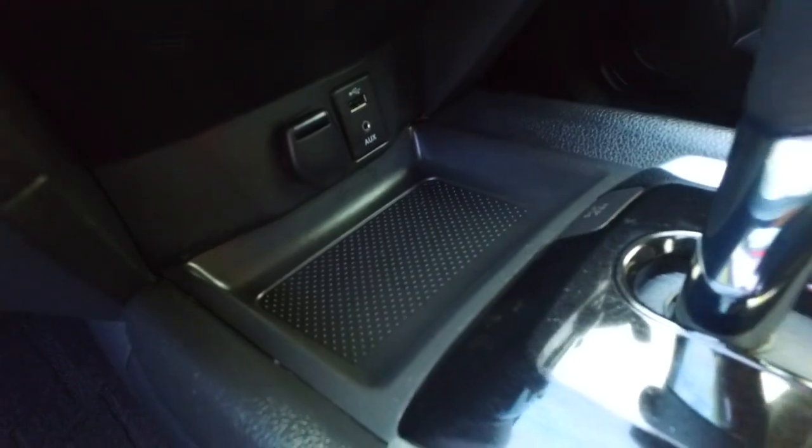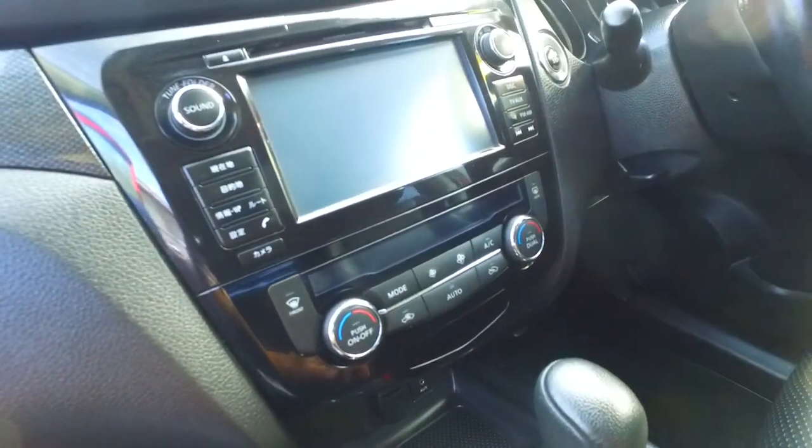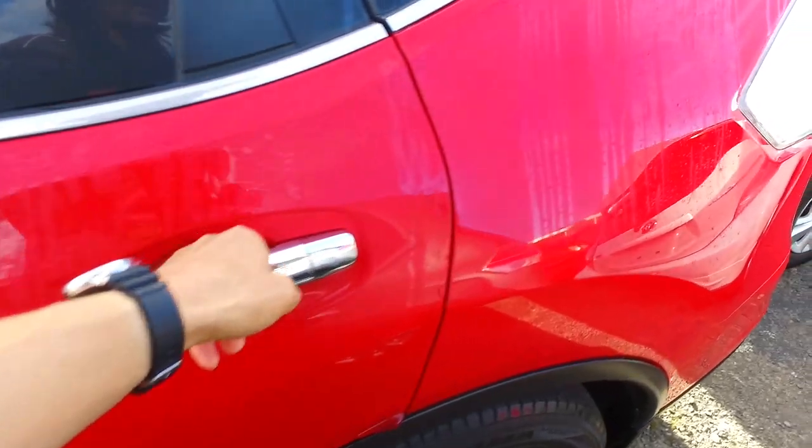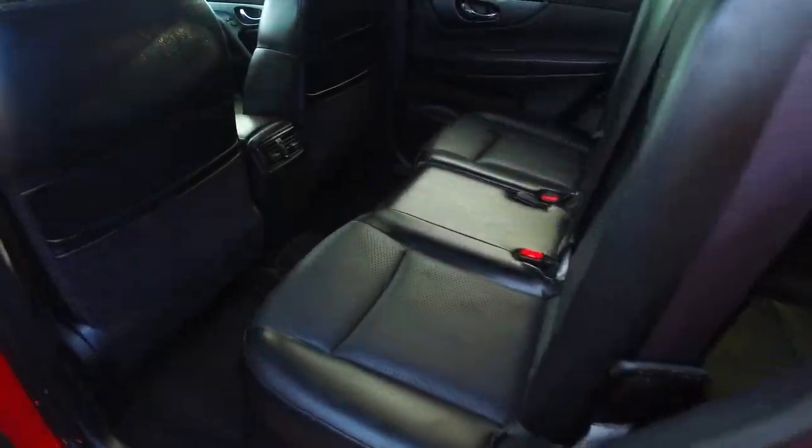You've also got AUX input, USB input — it is the original Japanese unit and it does have Bluetooth. It's got surround cameras as well, and there's another camera under here, so a 360 camera into the back. You've got your leather seats, ISOFIX here as well, and rear ventilation.